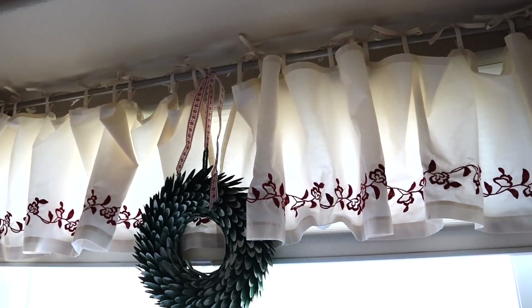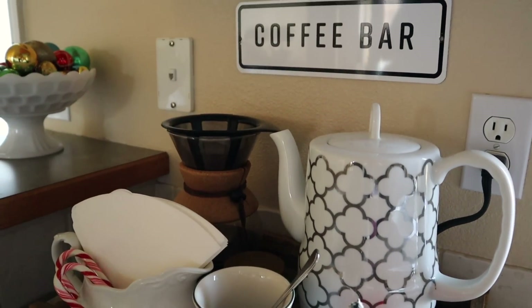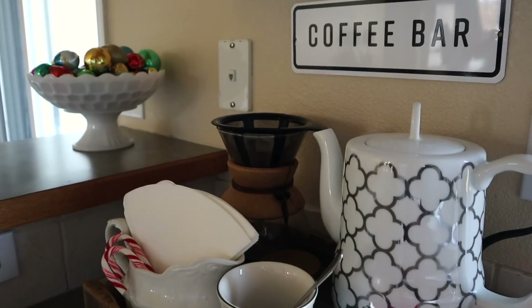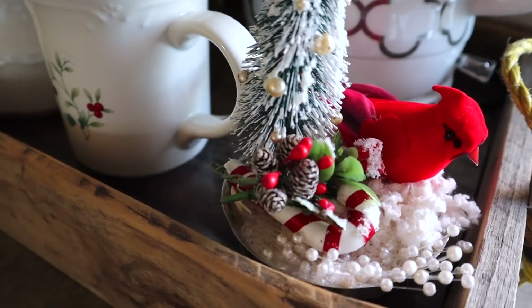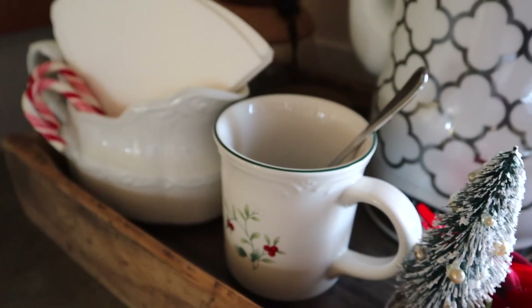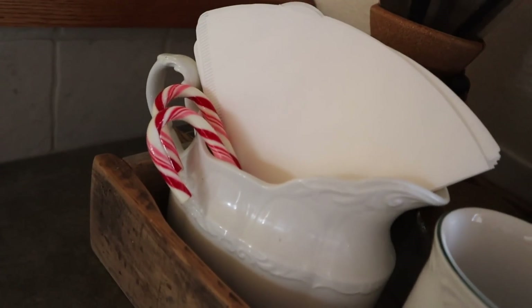Next to the window we've set up our little coffee station, and I just like to add a few touches of Christmas here since it's a very active busy spot in the house. I have this little assemblage project I did a couple years ago, one of my winterberry mugs, and some candy canes tucked in this gravy boat that I used to hold our filters.